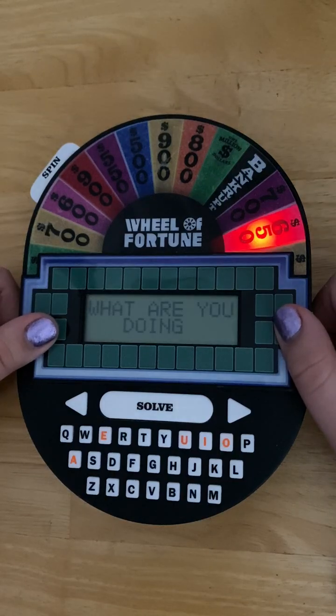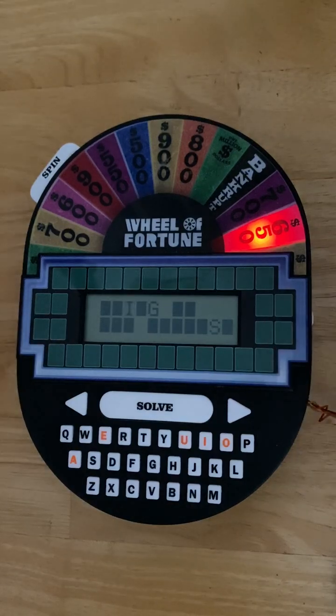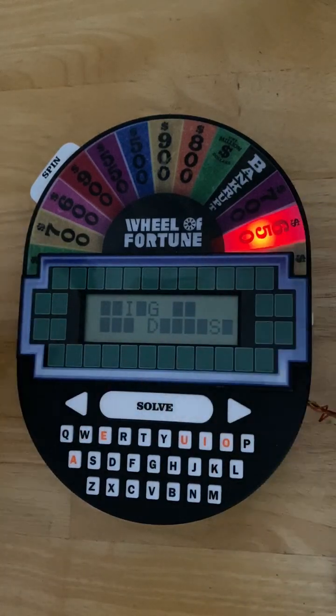$650 — the category is 'what are you doing?' For this mode, instead of you guessing letters, it automatically has letters randomly appear, and when you know what the answer is, you press solve.